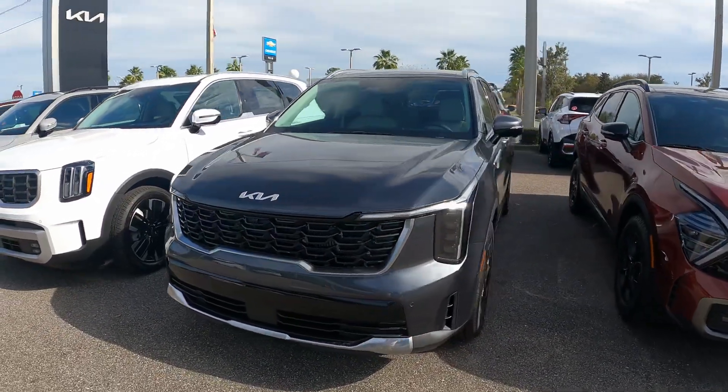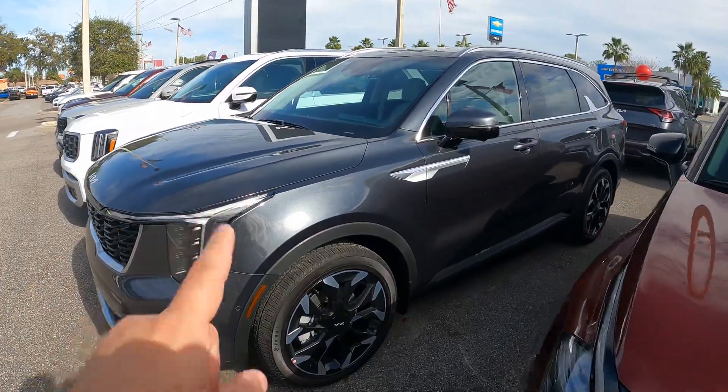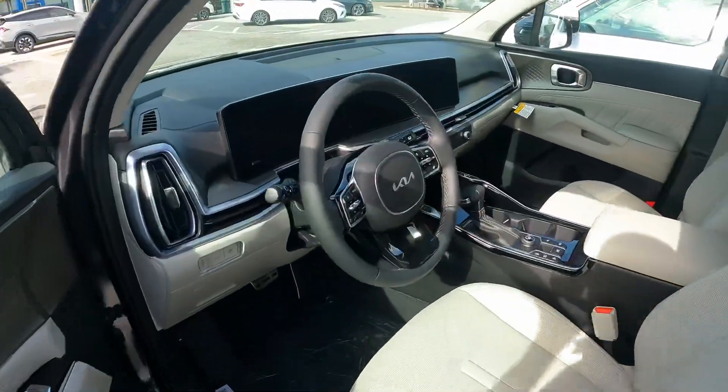What's going on? It's Ed with Jenkins Kia of Ocala and this is a quick one minute video showing you some cool features on the 2024 Kia Sorento. This is an SX 2.5 turbo.